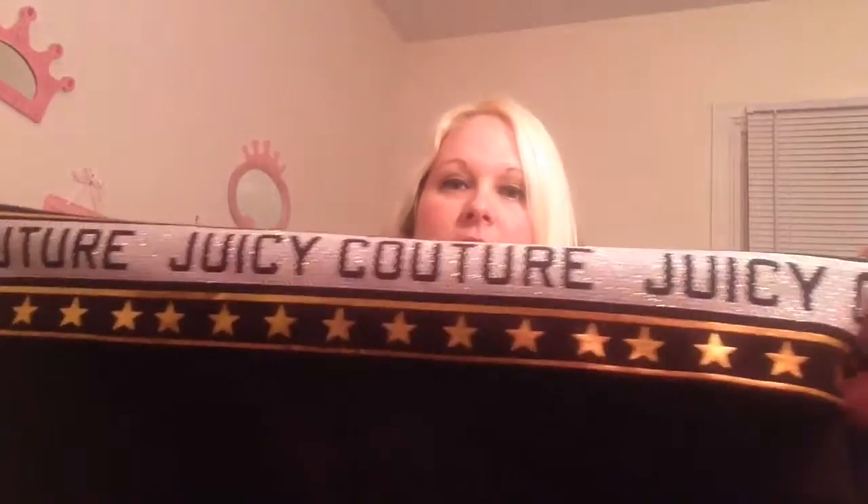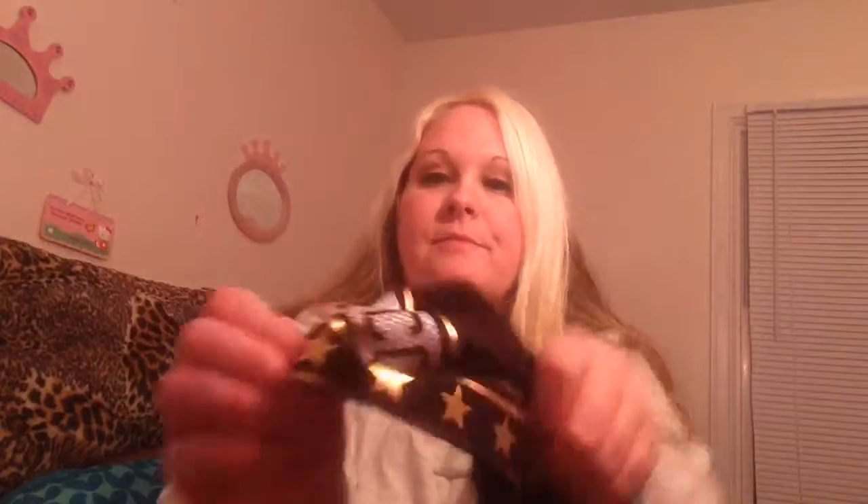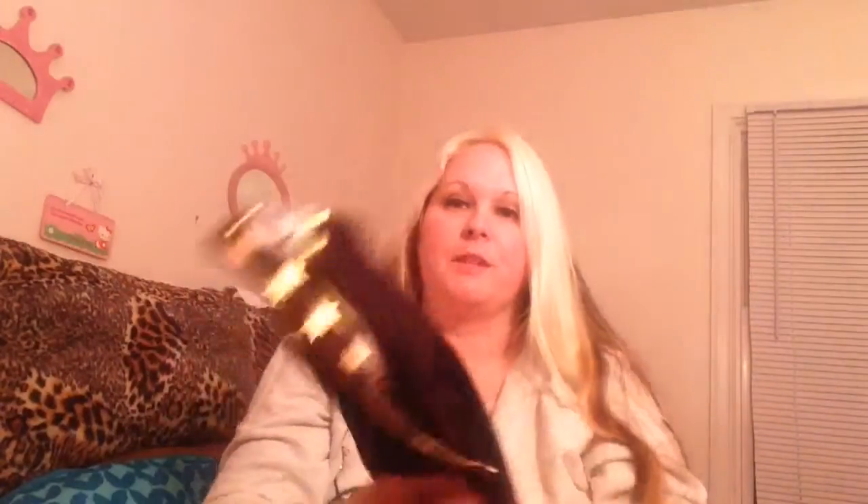I also got these Juicy Couture yoga pants. I thought their line was so cute, so I highly recommend going and checking these out. You can see how it says Juicy Couture and it's got sparkles in it, and then the band has stars. I thought those were really, really cute, and they're really made thick — these ones are really thick. It kind of has like a fold-up, fold-down band, as you can tell.